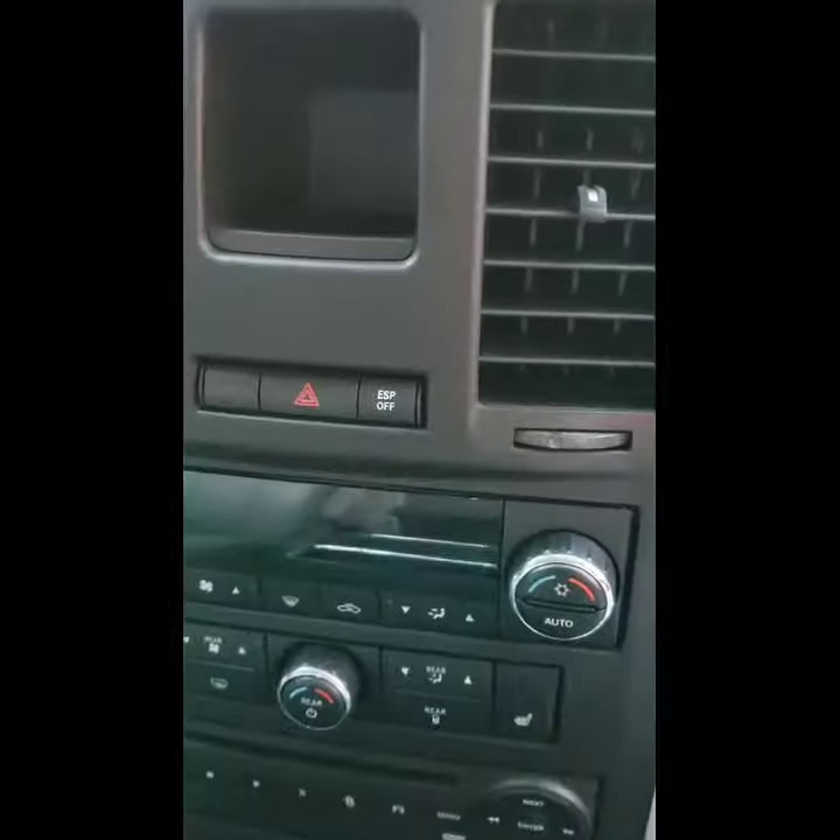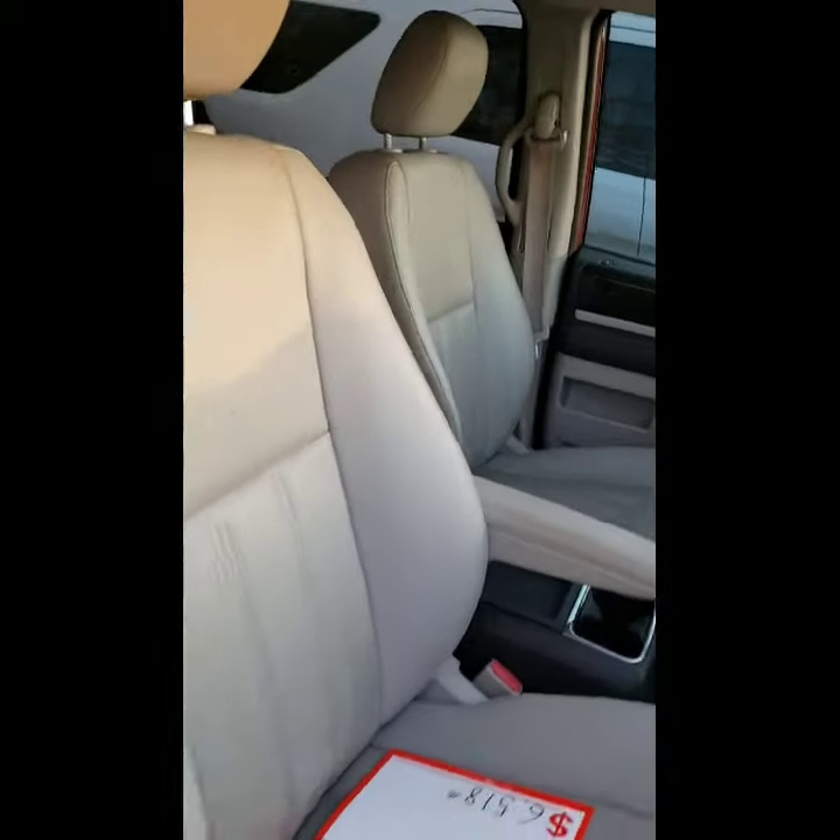There's your Bluetooth, an IVR, touch screen, all of your controls for your AC and DVD and everything as well. And like I said, really nice interior.